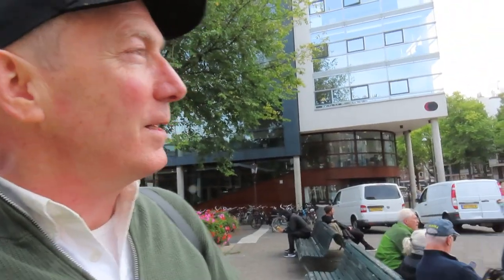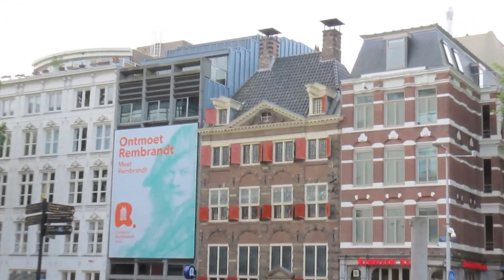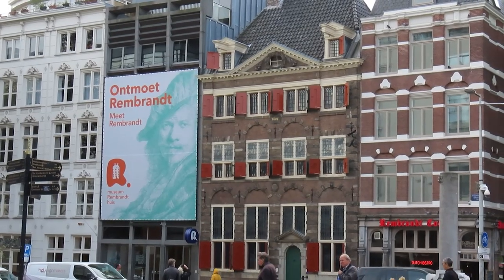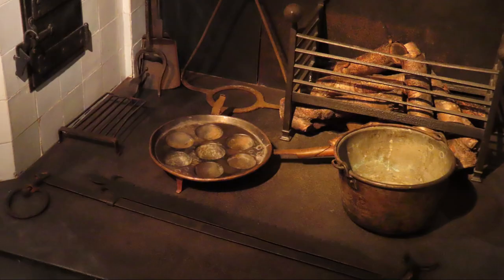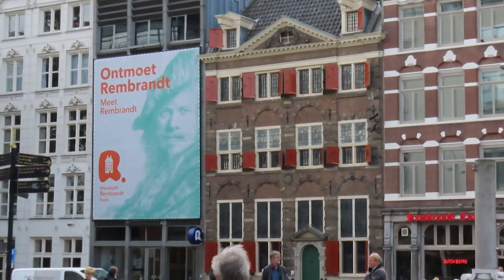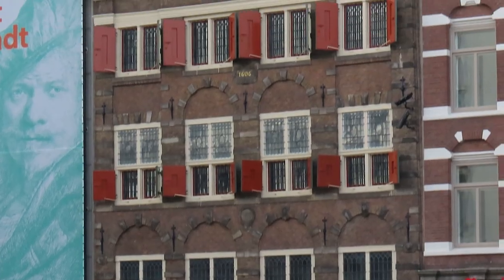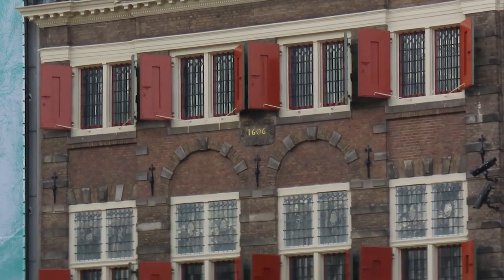Here we're on the Jodenbreestraat with the famous Rembrandt House. This is where Rembrandt lived and worked for almost 20 years — and also where I worked for 22 years. The second floor with the shutters is where his studio is. He bought this house because it faces north, and that northern light gives you the best light for painting — it's not coming directly into the room, it's a nice diffused light throughout the whole day. He's got four windows, so it's a very large studio. The first floor was his business, where he had a gallery showing off his work, and the third floor is where the students painted in their own separate studio.